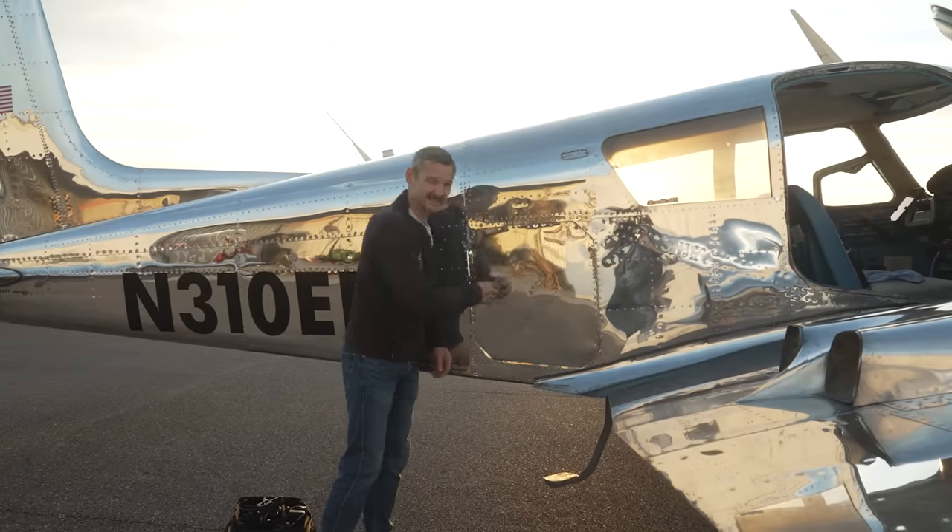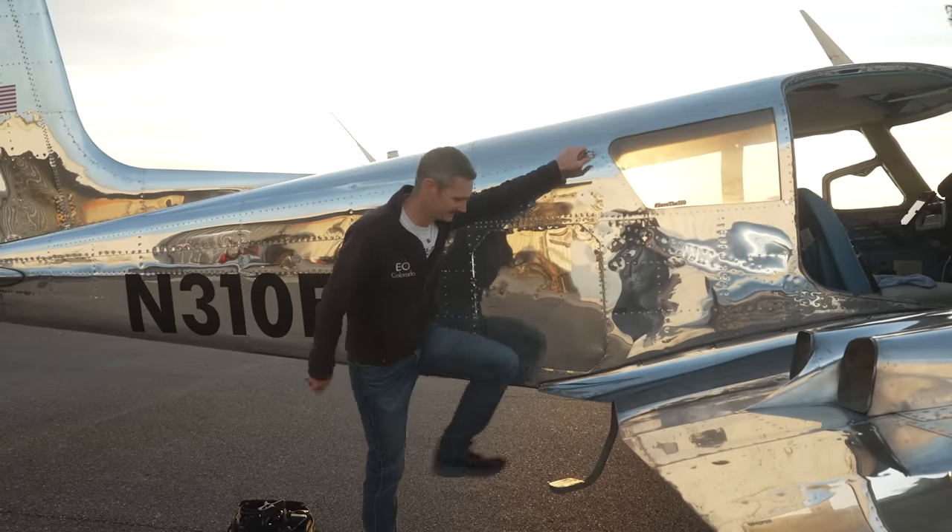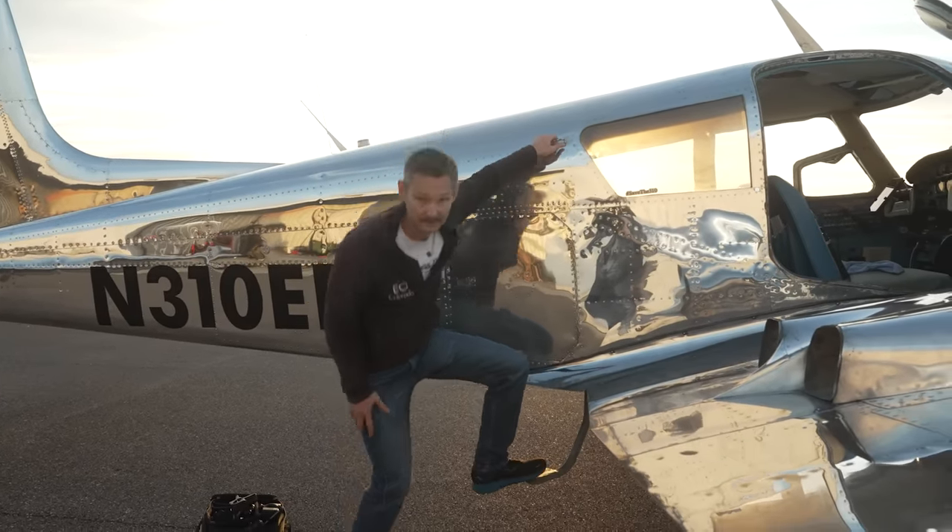Now that we have the polish done and vinyl done, we have to take it to TAS in Ohio — the world's number one Twin Cessna shop — for them to look it over and make sure it's good to go for whoever gets this airplane. I am going to take you up and show you why I'm selling this airplane. Let's go.